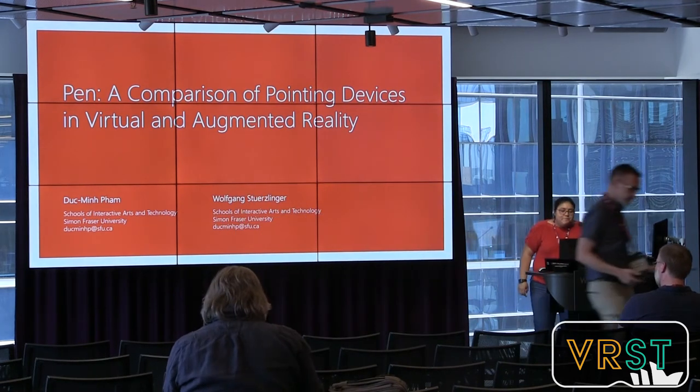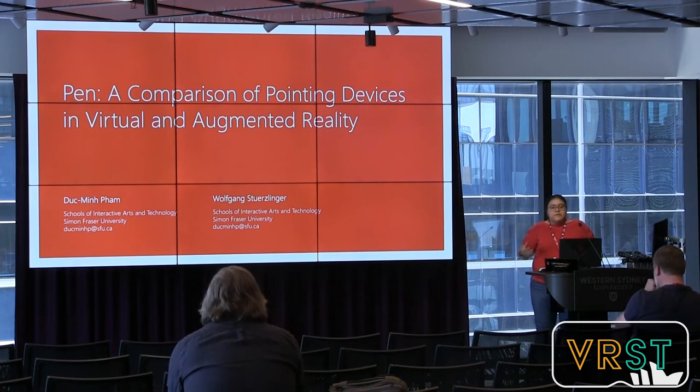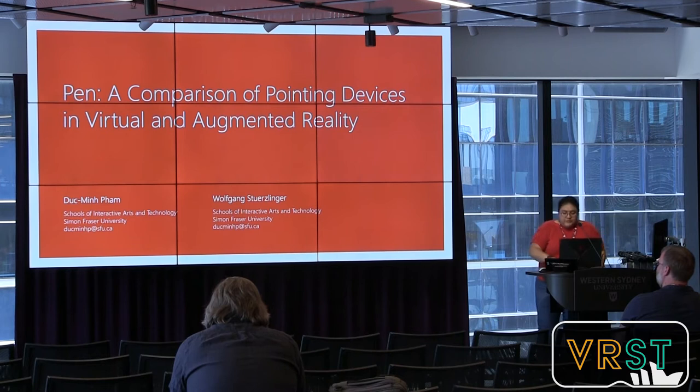Thanks for being here. This is not my work, but I'll try to do a good job presenting it. The title is a comparison of pointing devices in virtual reality, and this work discusses the performance of controllers and other input devices in VR and AR. It proposes a pen that has better performance than the standard Vive controller in ray casting selection tasks.